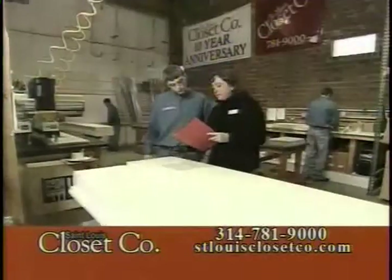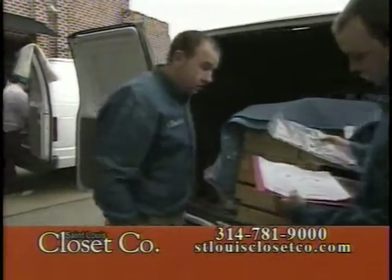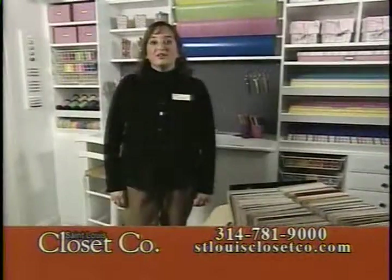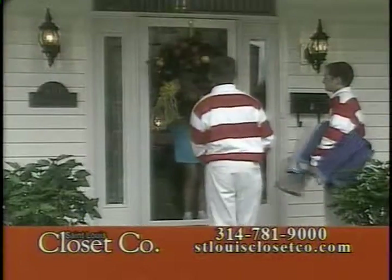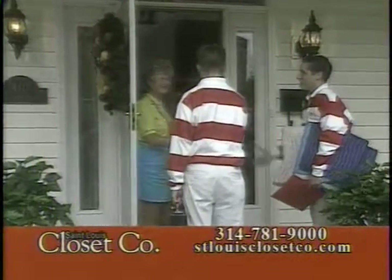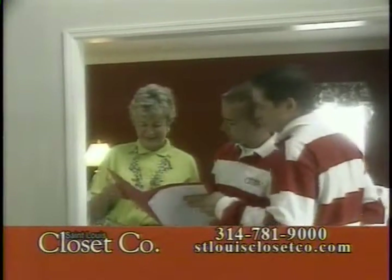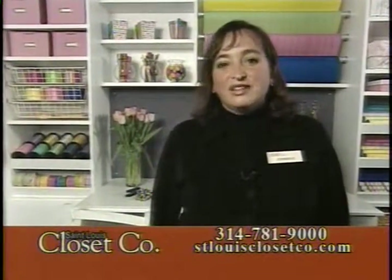Then if you decide to purchase the system, we bring it back here and manufacture the system totally custom for your house, then we bring it out in our installation vehicles. Our installers are great — when they show up to your house they're going to drive a St. Louis Closet Company van, wear a St. Louis Closet Company uniform, and introduce themselves. They are very professional and you will love having them in your house. When they're done, they vacuum, clean the closet, and do a customer walk-through. Once they're done, your designer is going to give you a quality call and make sure everything is just perfect.